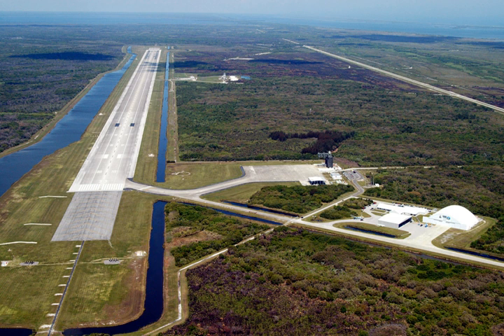The Shuttle Landing Facility covers 500 acres and has a single runway, 15/33. It is one of the longest runways in the world, at 4,572 metres, and is 91.4 metres wide. Despite its length, astronaut Jack R. Luzma stated that he would have preferred the runway to be half as wide and twice as long. Additionally, the SLF has 305 metres of paved overruns at each end.